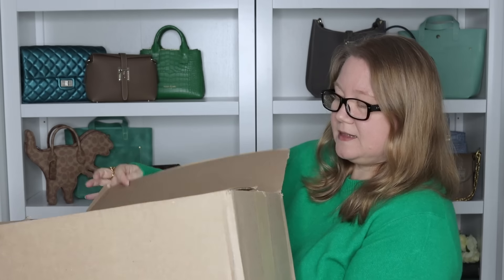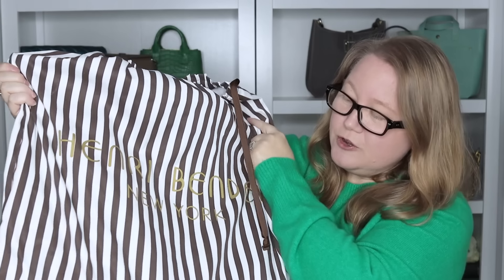Now let's get into the box to get to the bag. This is one of their iconic bags. When you think of Henry Bendel, if you're familiar with them and their bags — what's the first bag you think of? Let me know in the comments below and let's see if we have the same idea of what their most iconic bags are. It came with a dust bag. So those of you who weren't familiar with the brown and white stripes, this is what I'm talking about. It says Henry Bendel New York in gold.